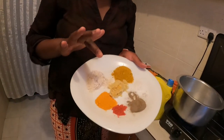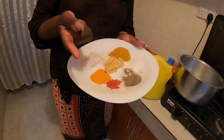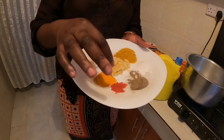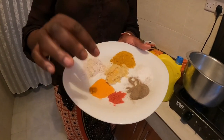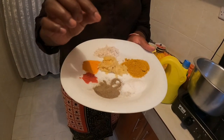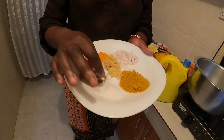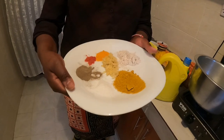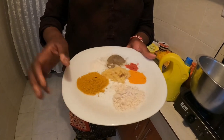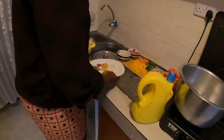We need three cloves of garlic and a finger piece of ginger. There is turmeric — half a teaspoon of turmeric, one teaspoon of paprika, one teaspoon of black pepper, one teaspoon of salt. Then there is caripola — one tablespoon — and roiko, also one tablespoon.